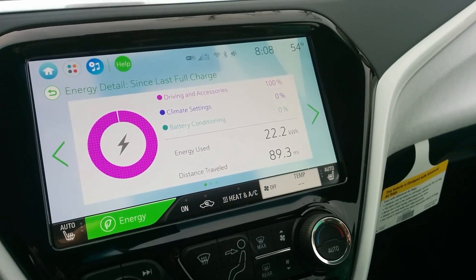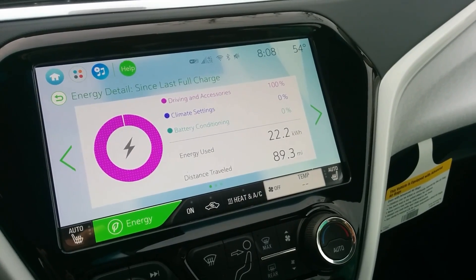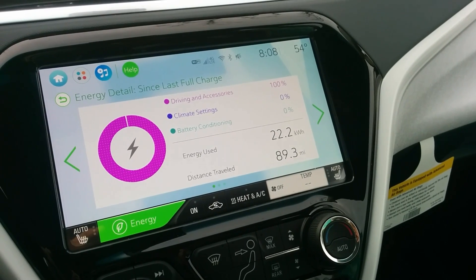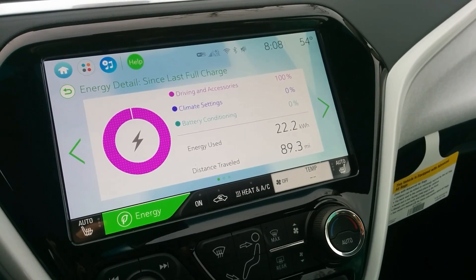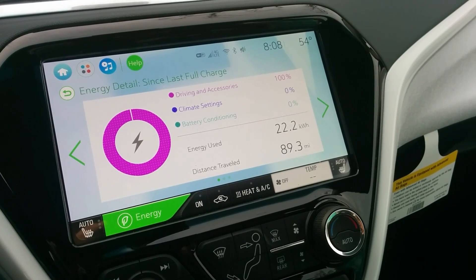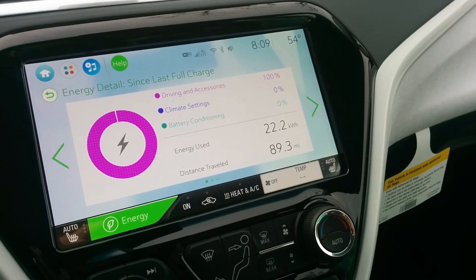Good morning everybody. I just want to say I am actually thoroughly impressed with what GM did with the Bolt EV. I'm shaking, really.